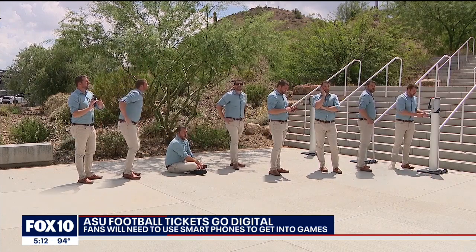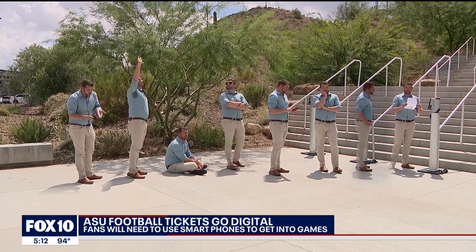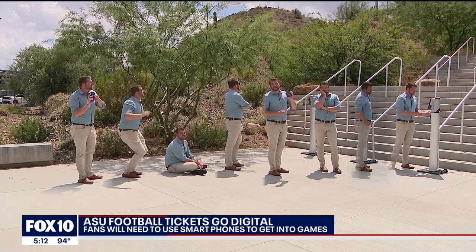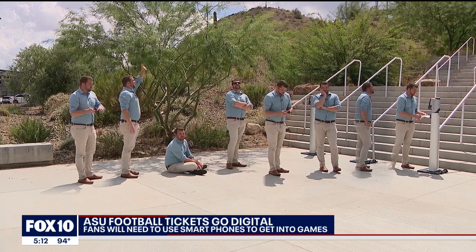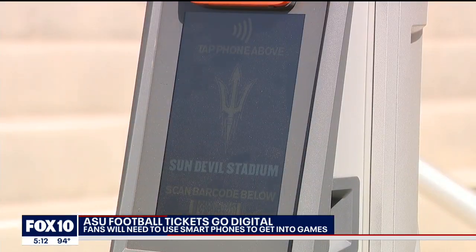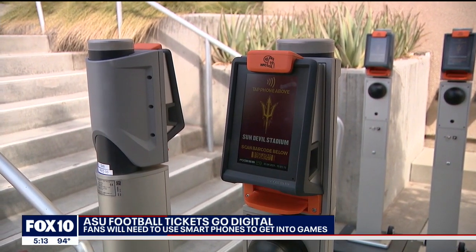It's important to keep in mind that the piece of paper you printed out at home — that's not going to work. And a screenshot's not going to work either. Michael Mateen says their staff won't be busy scanning tickets now, so they'll be helping you. Everyone out here will be in a service mindset to help a fan understand what might be happening or make sure they can step out of the way if they need to load their ticket correctly. Touch there, and you're in.